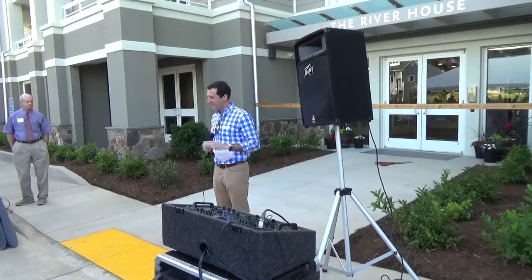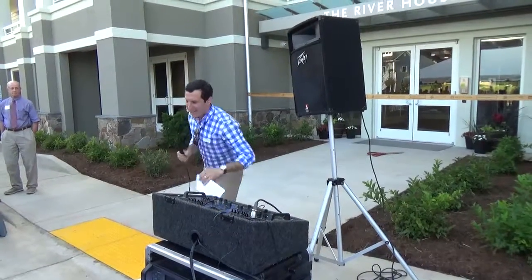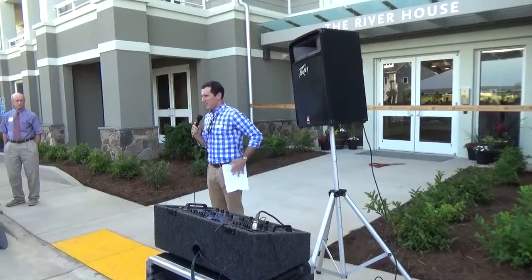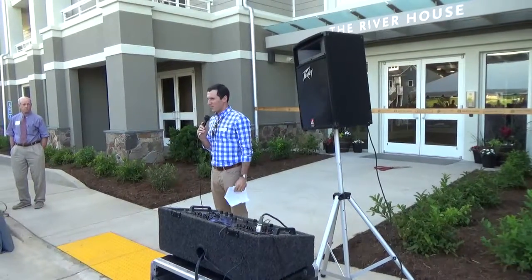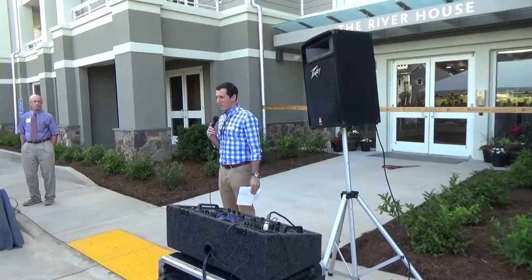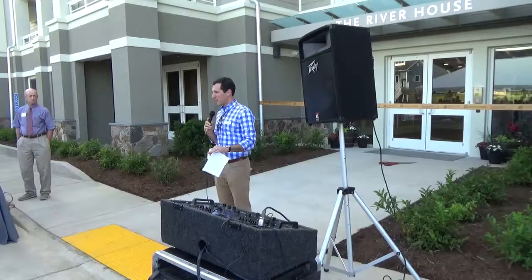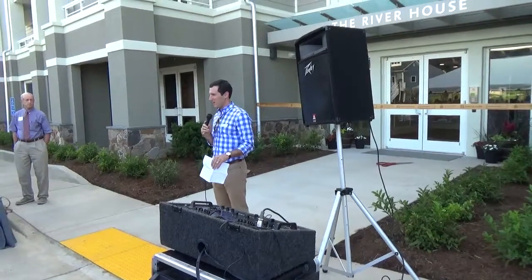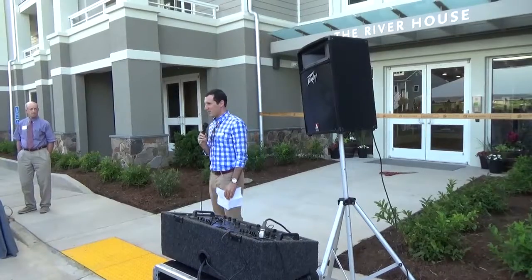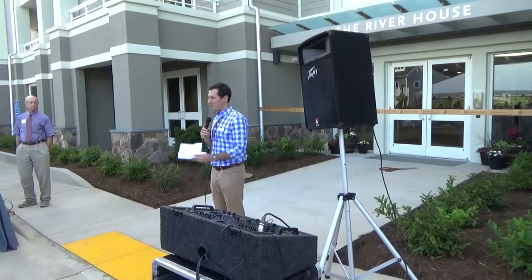Alright, thank you everybody for coming. We're going to get this officially kicked off. My name is Chris Henry. I am the general manager for Stony Point Design Build and we're the builder and developer out here on site. I'm going to say a few words and we've got a couple other stakeholders that were instrumental in getting this project done that will speak, and then we're going to turn it over to Supervisor Norman Dill from the County Board of Supervisors, and we will get the ribbon cut and start doing tours of the building.